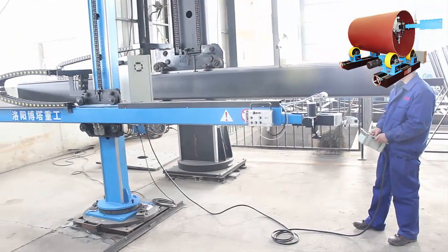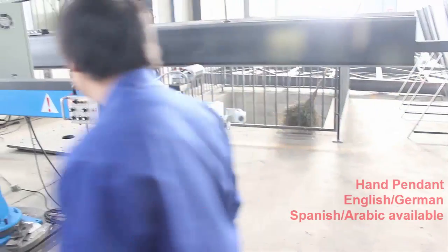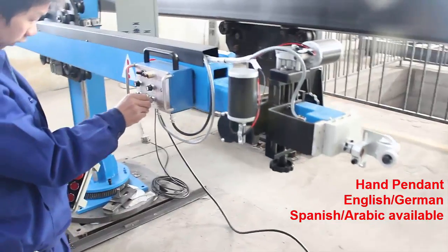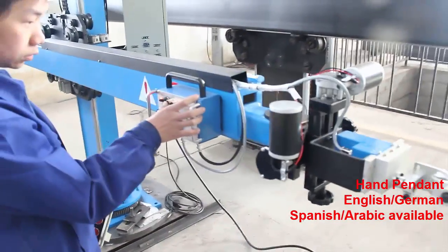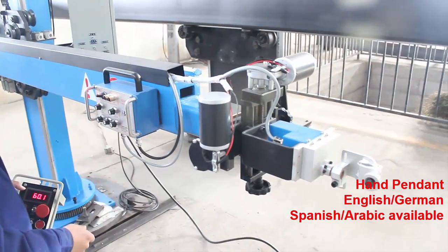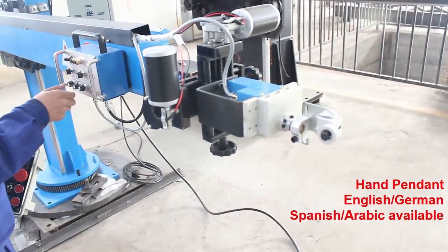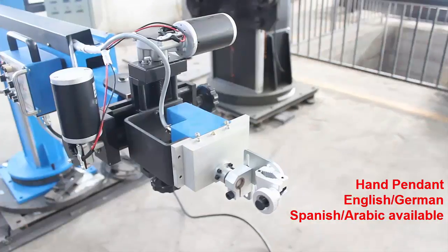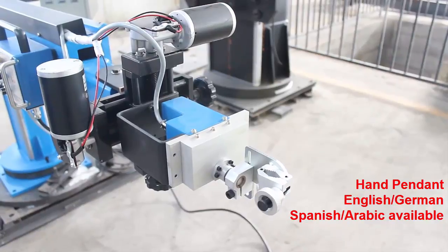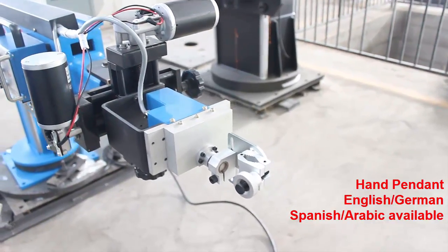Why use a weld manipulator? Automatic welding systems are designed to be mounted on a rigid structure and move from seam to seam, providing a higher degree of accuracy and consistent repeatability over manual methods. True automatic welding requires the use of a manipulating device which brings the welding head to the work.